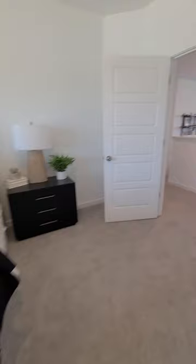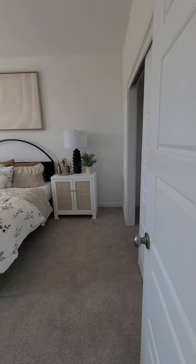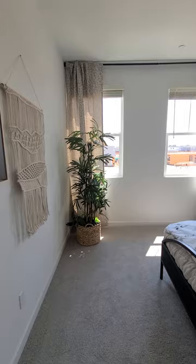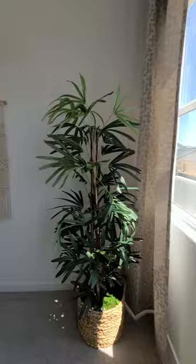Let's go on to the next bedroom — that was number three. This is your washer/dryer hookup — got a pantry in here too. So this is number four. It overlooks the front of the house — you can see all the construction going on out here.